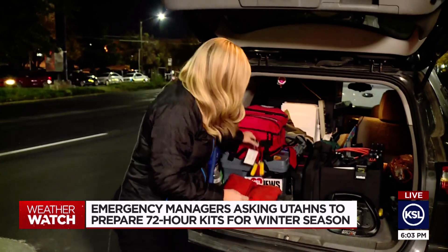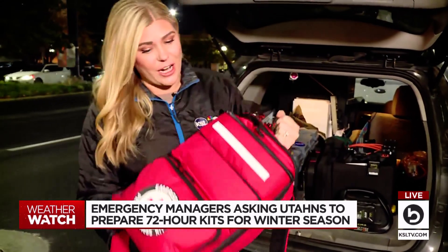72-hour kits come in all shapes and sizes. In fact, we've got this one here from inside our KSL vehicle. This one is a beast — it's intense, it's very heavy. It's got everything for all kinds of emergencies. But if you're starting from scratch, that's okay. Just start with some of the basic items from your house.